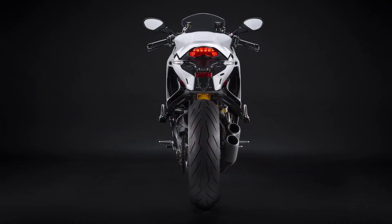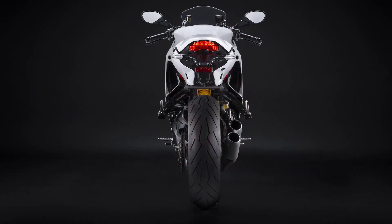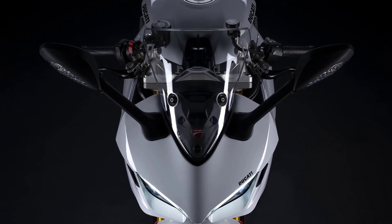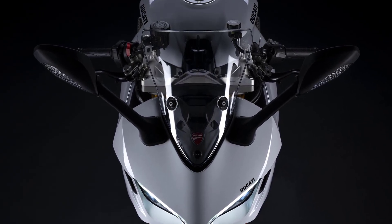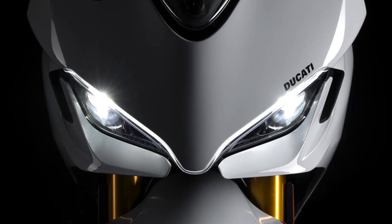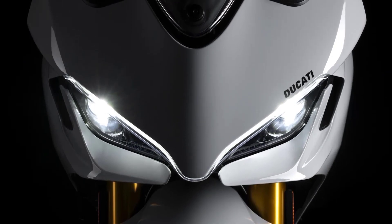Additionally, traction control and wheelie control enhance stability and confidence on the road. The windshield of the Supersport 950 sits low to create a streamlined and dynamic line, and the aesthetic link between the Supersport 950 and the Panigale V4 is even more accentuated in this new version.